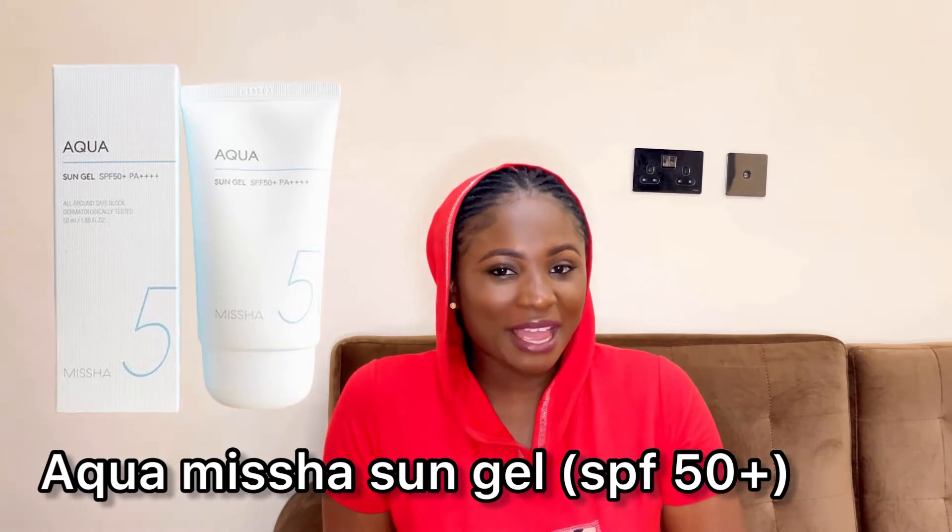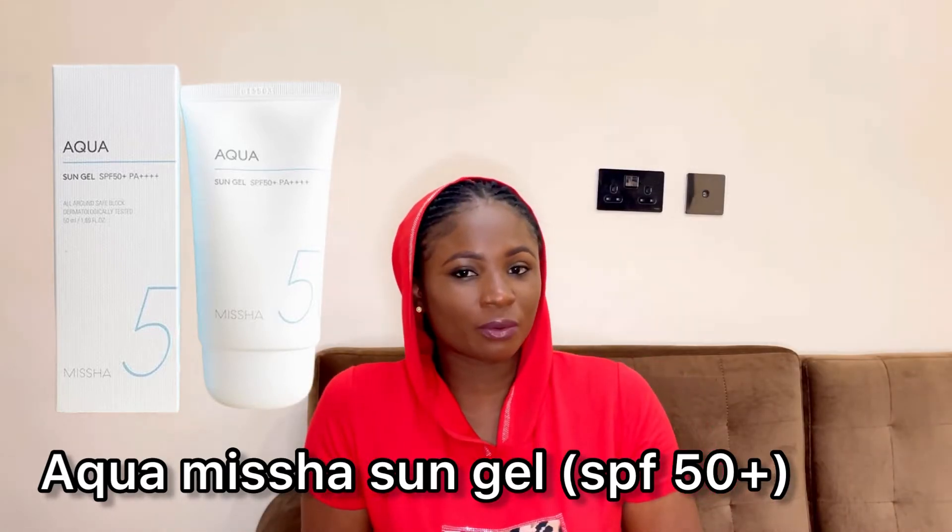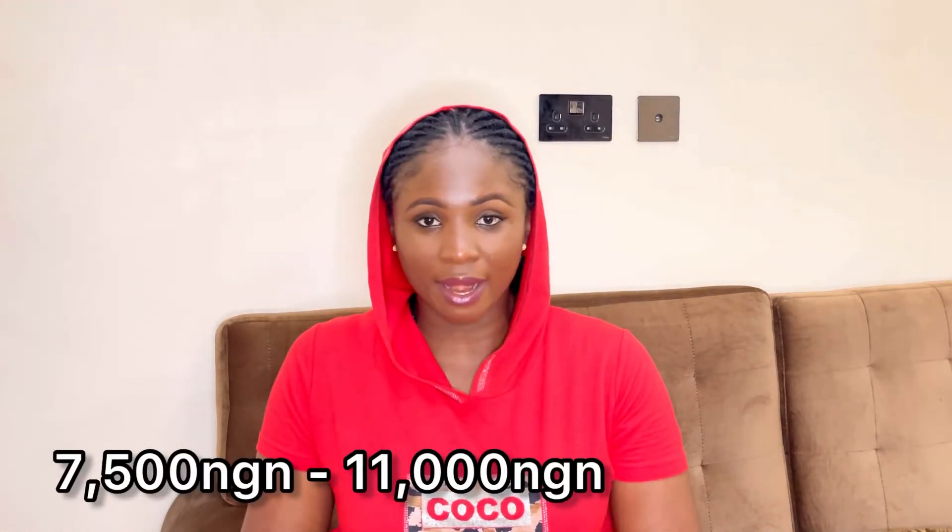First up is the Aquamisha Sun Gel with SPF 50+. This Korean beauty sunscreen offers UVA and UVB protection, is lightweight, and has a runny consistency so it sinks deeply into the skin. It can be used by all skin types. In Nigeria you can get it for 7,500 to 11,000 naira depending on the store, or on Amazon for $15.